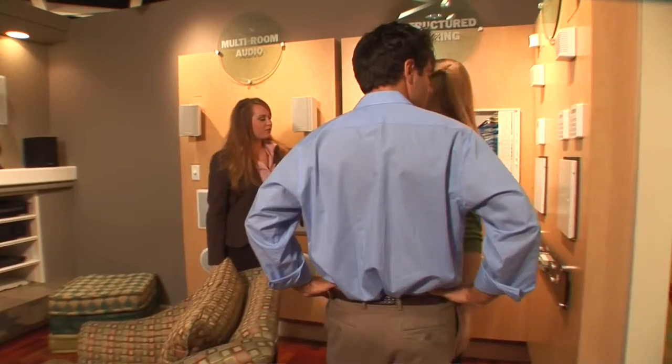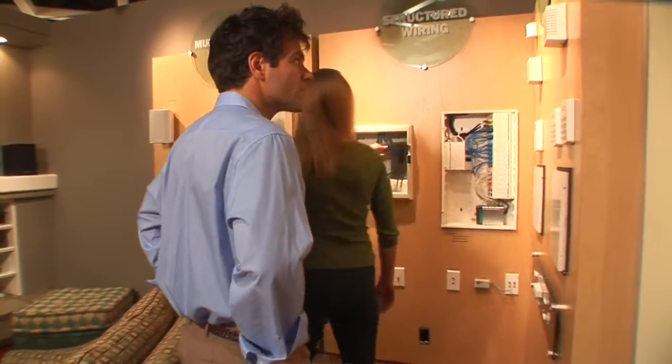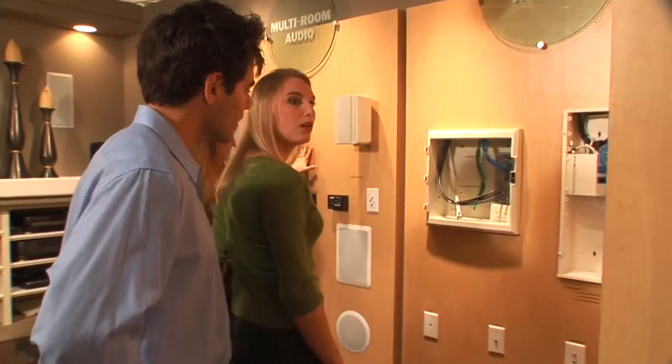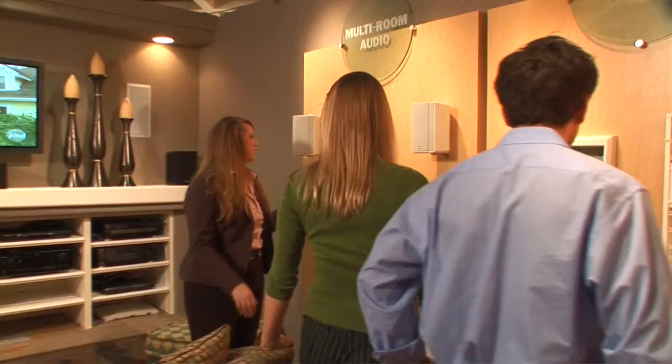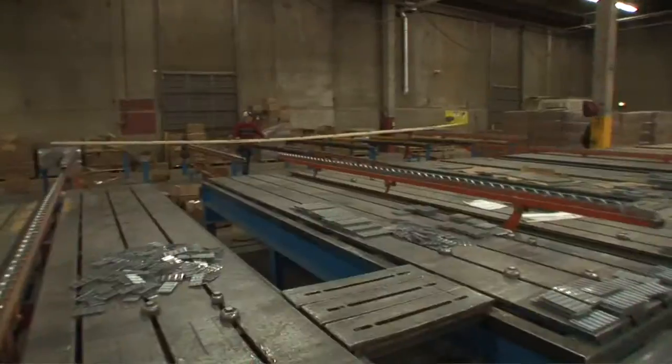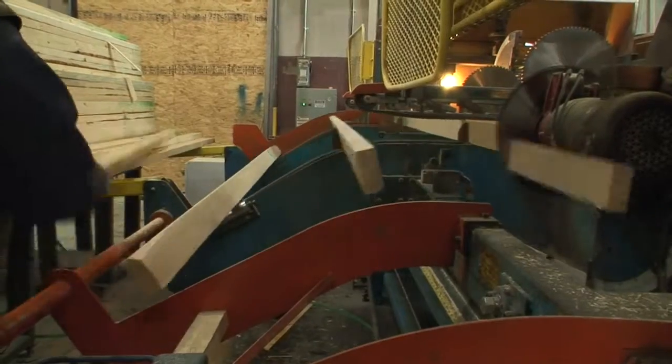Just being able to touch things and play with the remote, rather than just seeing a picture of them, is very helpful. The great thing is that everything is concealed in the walls — no wires hanging everywhere. It's a very professional and quality job that makes it such a finished product that you're proud of.